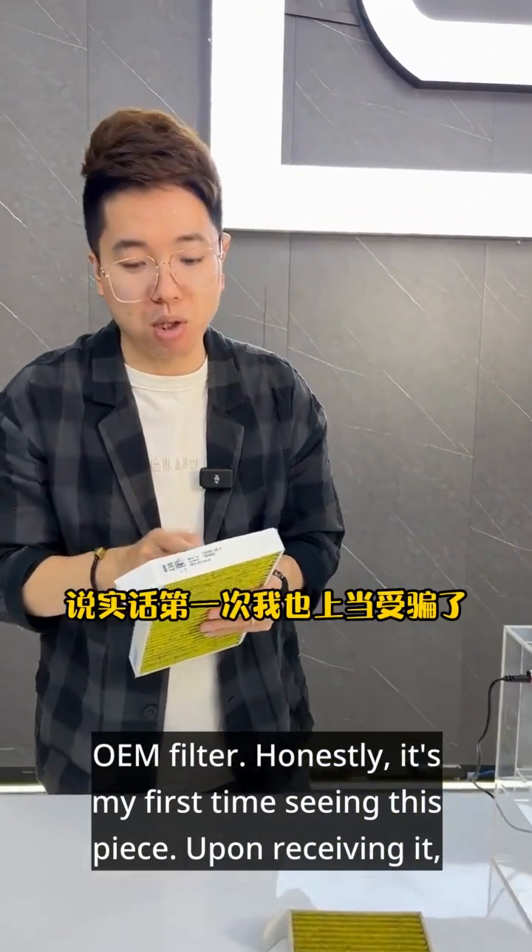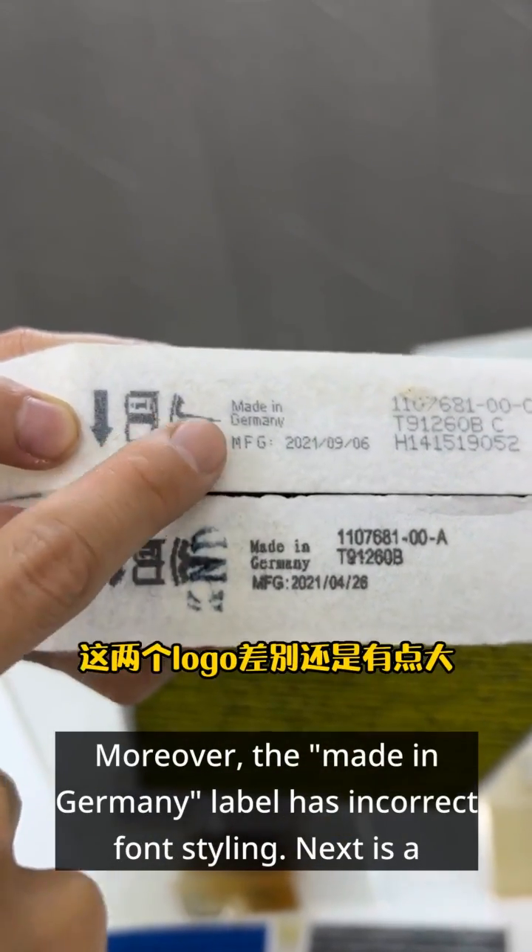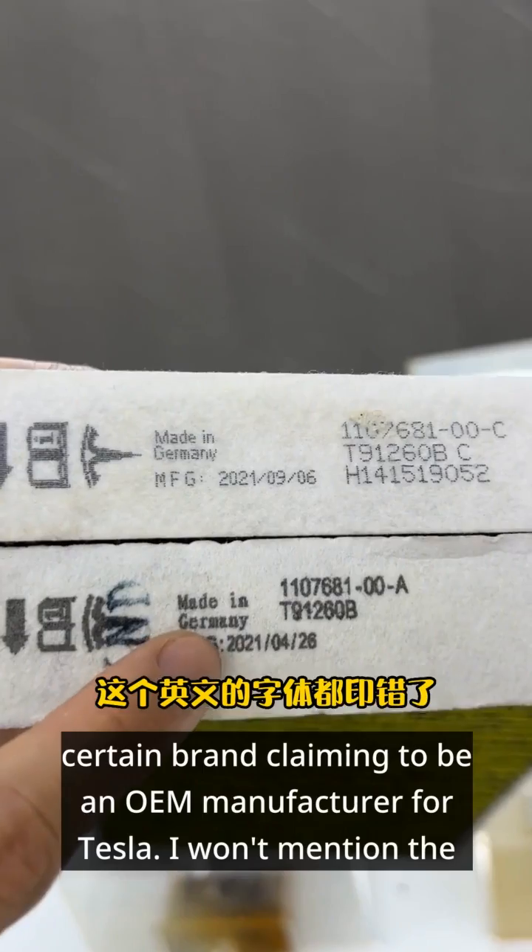First up is the Tesla OEM filter. Honestly, it's my first time seeing this piece. Upon receiving it, the difference in logos is quite significant when compared side by side. Moreover, the 'Made in Germany' label has incorrect font styling.